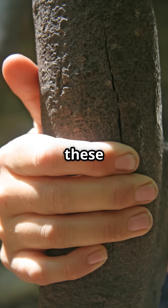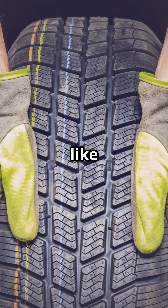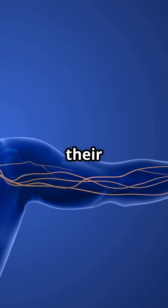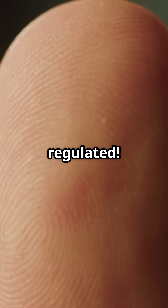A landmark study showed that these wrinkles improve grip on wet or submerged objects, acting like tread on a tire. In fact, people with nerve damage who can't wrinkle their fingers also lose that extra grip, proving it's neurologically regulated.